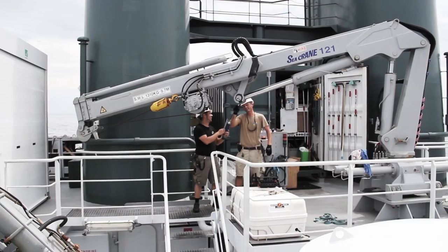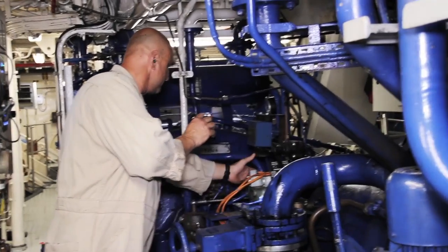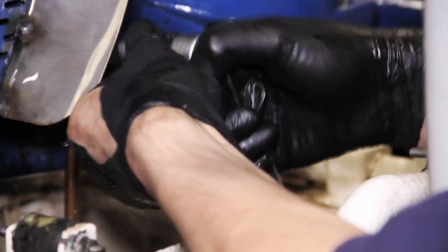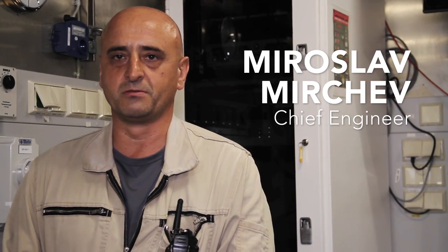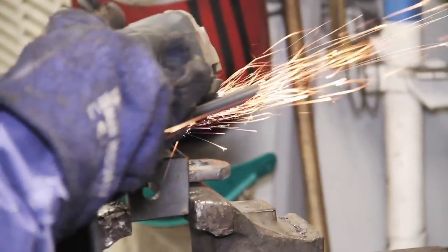Our main business on deck is to support the science party. In the remaining time we focus on maintenance to keep Falco in good condition. We're trying to keep all scientists happy, taking care of their equipment, at the same time providing reliable power, propulsion, and all services. It's a challenge. We're never bored here — there's always something new.